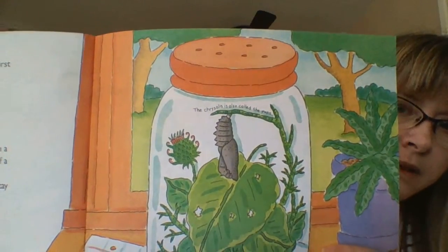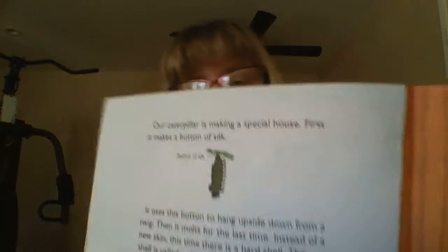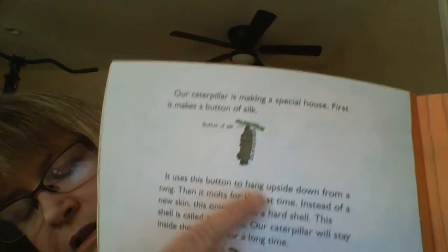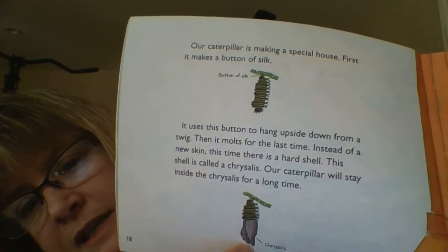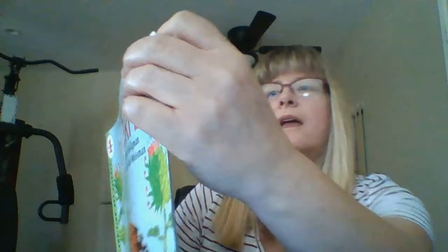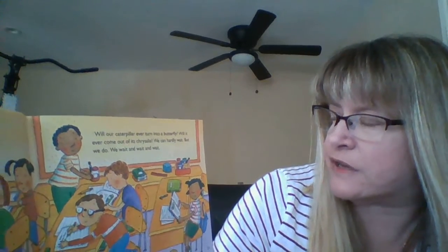Here is the caterpillar in the jar. And over on this page, here is the button of silk. And then here is the chrysalis. It is starting. Every day the chrysalis looks the same. We can't see anything happening. But inside the chrysalis, our caterpillar is changing. Will our caterpillar ever turn into a butterfly? Will it ever come out of its chrysalis?